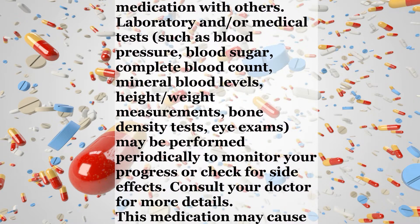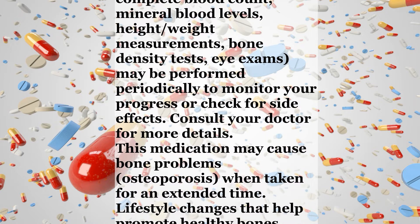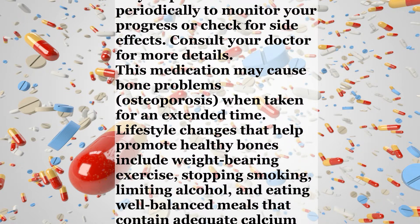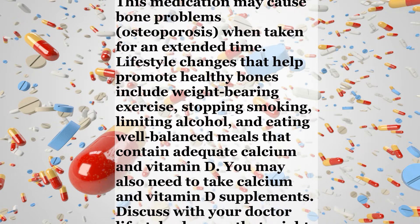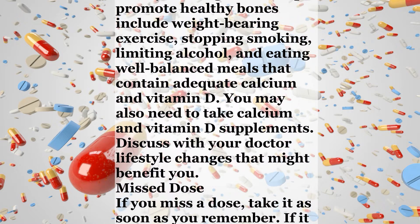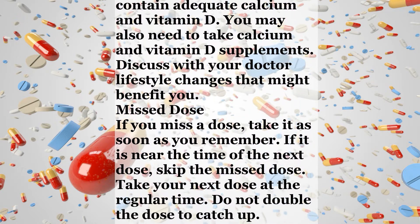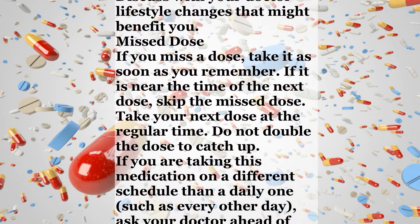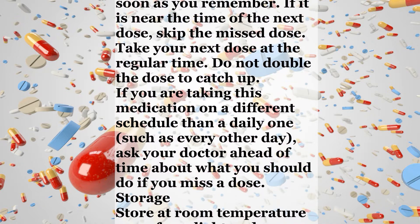Canada residents can call a provincial poison control center. Do not share this medication with others. Laboratory or medical tests such as blood pressure, blood sugar, complete blood count, mineral blood levels, height and weight measurements, bone density tests, and eye exams may be performed periodically to monitor your progress or check for side effects. This medication may cause bone problems such as osteoporosis when taken for an extended time. Lifestyle changes that help promote healthy bones include weight-bearing exercise, stopping smoking, limiting alcohol, and eating well-balanced meals that contain adequate calcium and vitamin D. You may also need to take calcium and vitamin D supplements. Discuss with your doctor lifestyle changes that might benefit you.